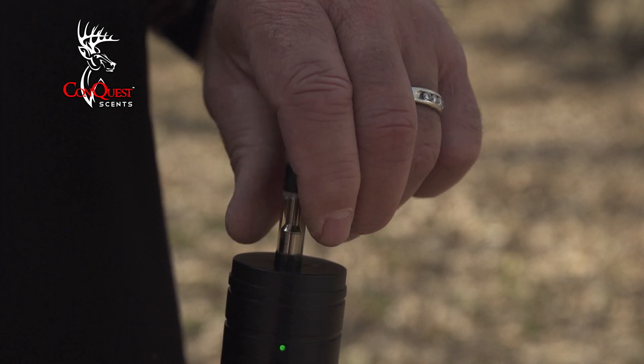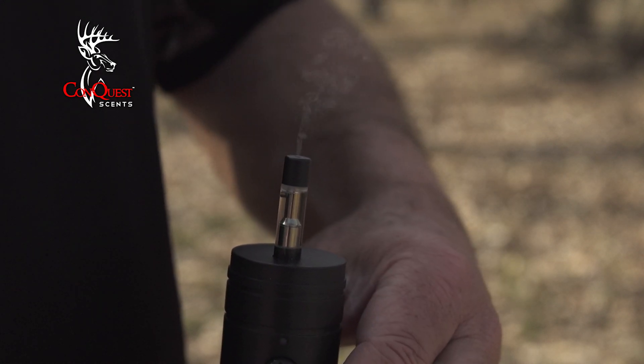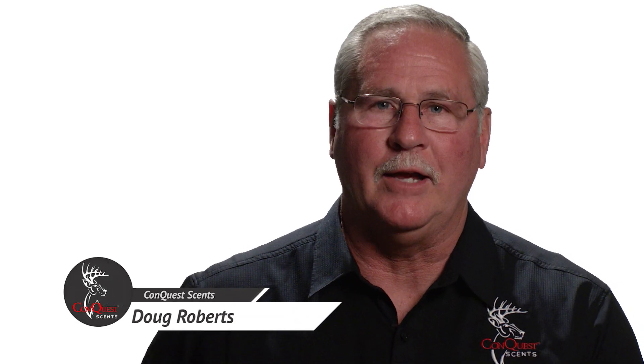Vaporizing scent has never been done until now. Conquest Scents is very excited to come out with another product that creates a new category — and it's vaporizing scent.